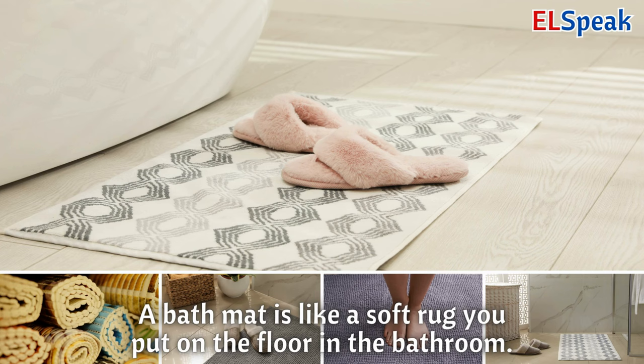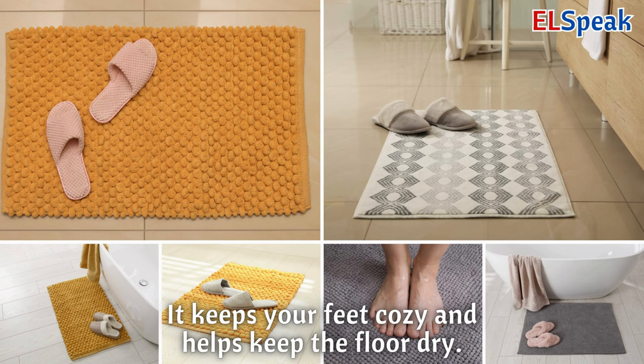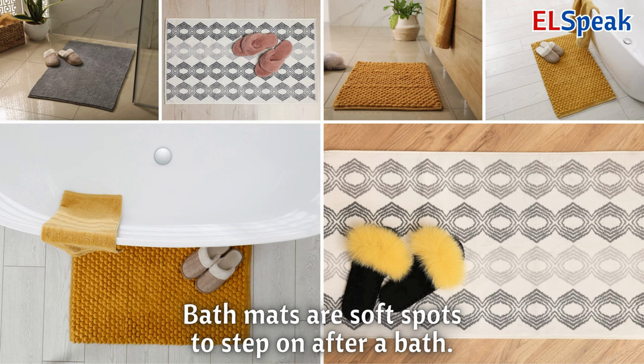Bath mat. A bath mat is like a soft rug you put on the floor in the bathroom. It keeps your feet cozy and helps keep the floor dry. Bath mats are soft spots to step on after a bath.